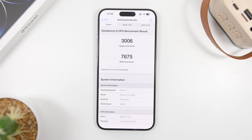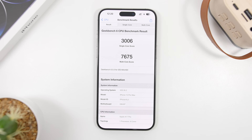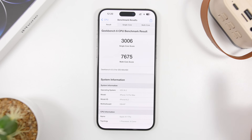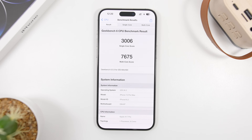The overall performance of this update is also amazing, as shown by the Geekbench scores on iOS 26.2 beta 3: 3006 on the single-core score and 7675 on the multi-core score. iOS 26 has consistently been great when it comes to performance — both in benchmarks and in daily use.